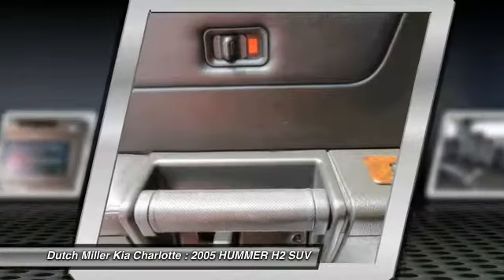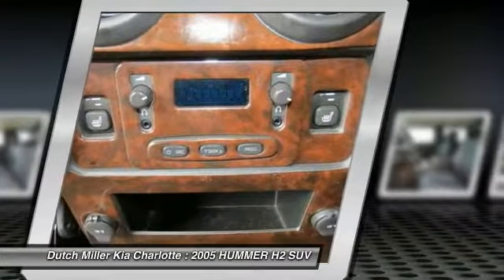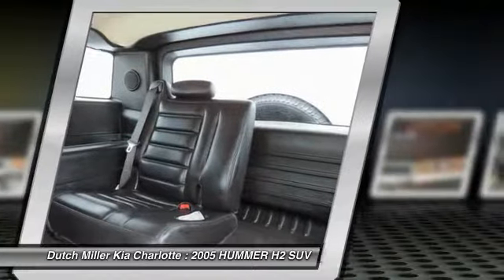Additional features include a moonroof, HomeLink garage door opener, power steering, and cruise control. Wouldn't you look great in this vehicle? Stop in today and see for yourself.